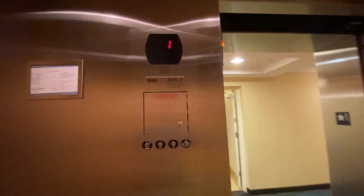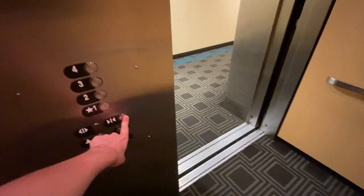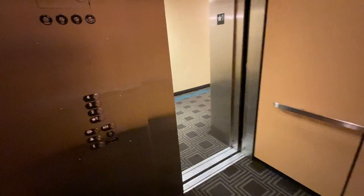What a beauty. A nice Otis. Elevator 2, so I'm assuming that the other one is going to be 1. Open that door. Got it. That's closed. Yeah, this looks real nice. Alright, let's go on up to floor 4.